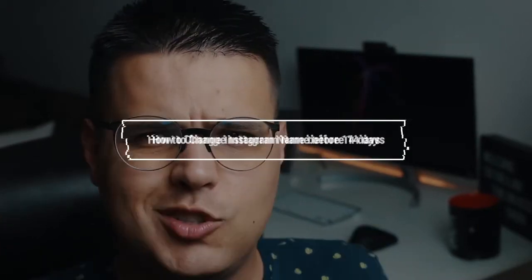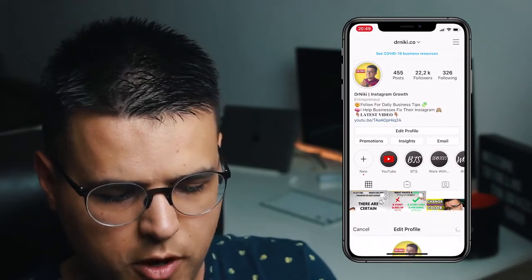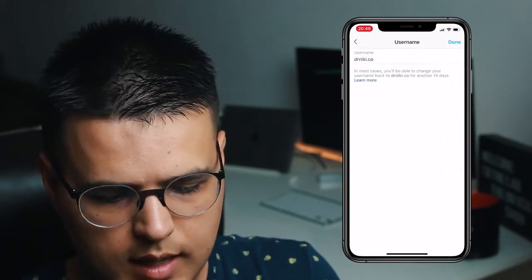You've got a serious problem. You changed your name on Instagram because of a TikTok challenge, or you changed your name because you thought another name was a good idea — but now you don't think it's a good enough idea. Maybe it was a little bit offensive. So when you go on Instagram on your profile, you click Edit Profile.